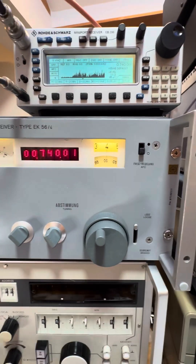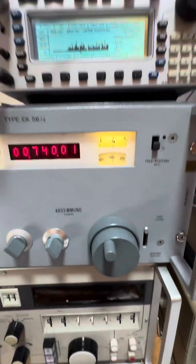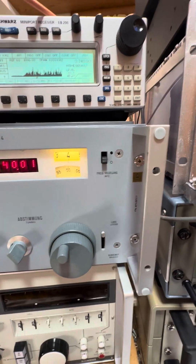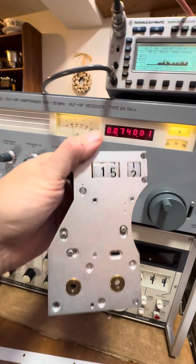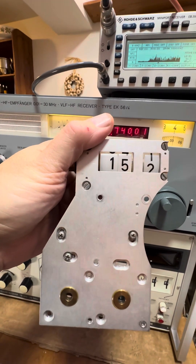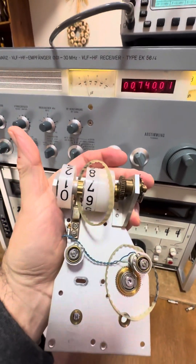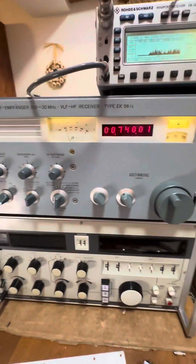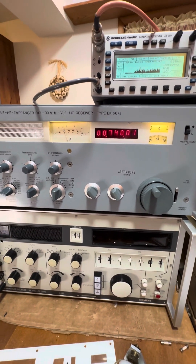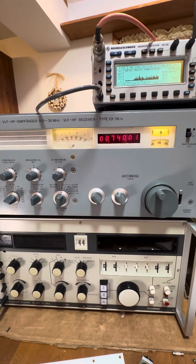Originally this radio looked like this — the original had a mechanism with wheels and gears for the kilohertz display. A lot of wheels and gears behind the scenes; that was state of the art. This is a modular design — there are a bunch of different modules in the back, everything encapsulated and double shielded, so it's basically bulletproof. The power supply is up behind the speaker.